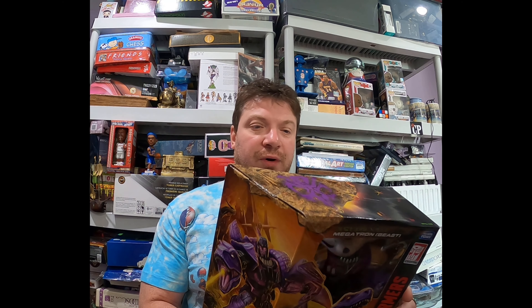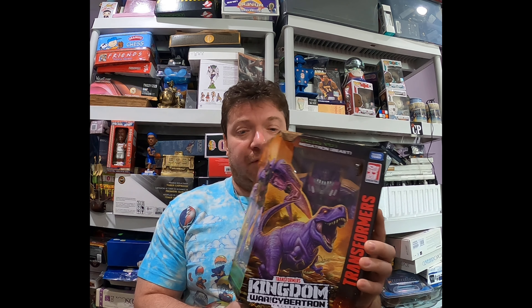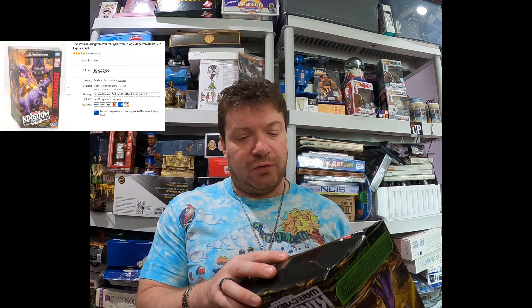It's the Transformers Kingdom War for Cybertron Trilogy Megatron Beast figure. I actually sold one before — also found at the bins. I paid ten dollars for it at the bins and sold it for $49.99 plus $12.99 shipping. This one had a box issue — it had a dent — which I disclosed in the listing.